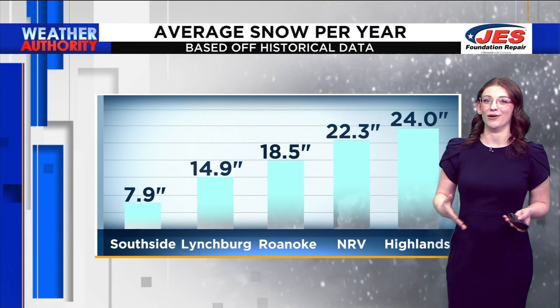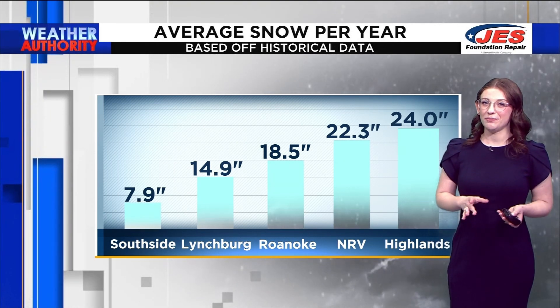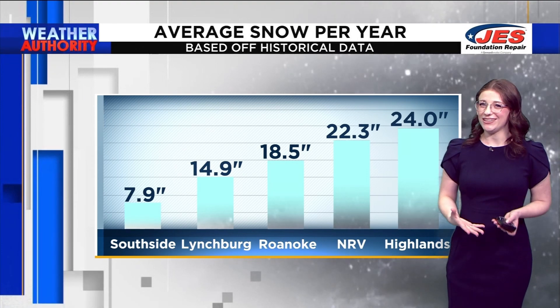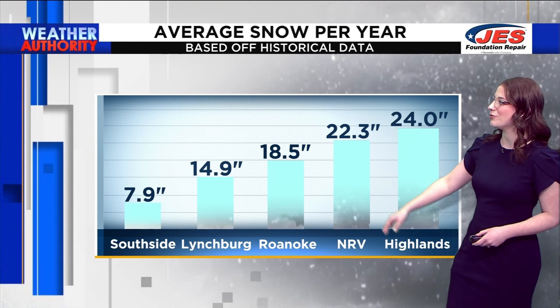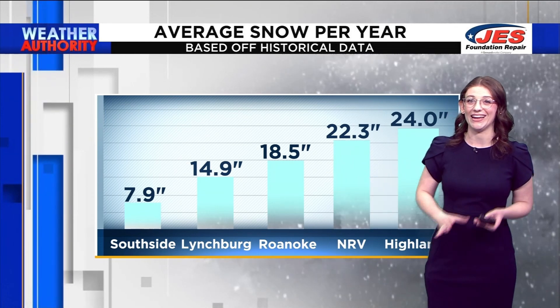Now to those of you snow lovers who are wondering what the heck is going on with all of this rain — you would be right to assume that we should be getting more snow, because historically Roanoke gets about 18.5 inches of snow a year.